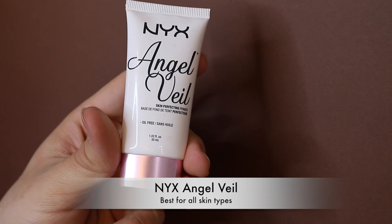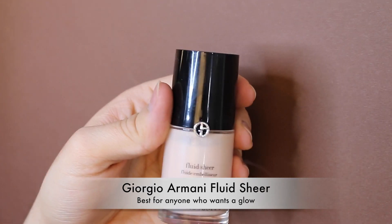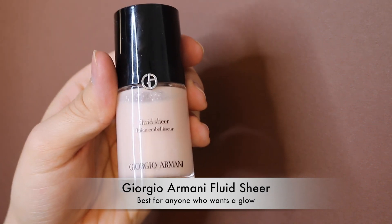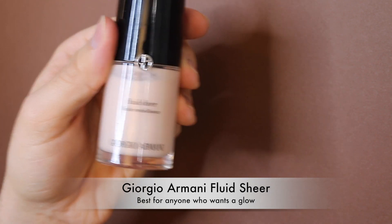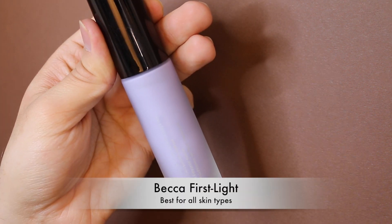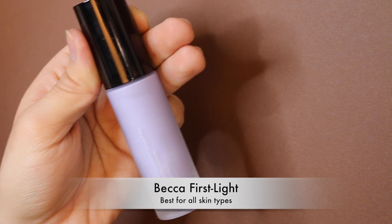Next is the more affordable NYX Angel Veil primer, which reminds me of the Hangover primer but much cheaper. Then there's the Giorgio Armani Fluid Sheer — I use it as a base to give my skin a glow or mix it into my foundation. It's pricey, as you can tell by how little is missing. Last in my favorites is the Becca First Light Primer, which makes your skin bright and really really nice.